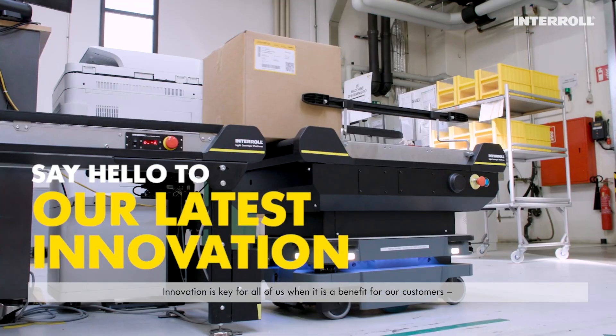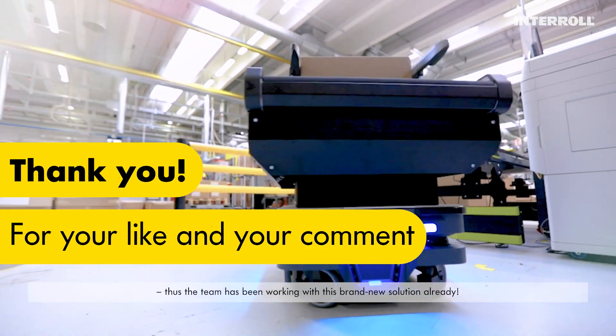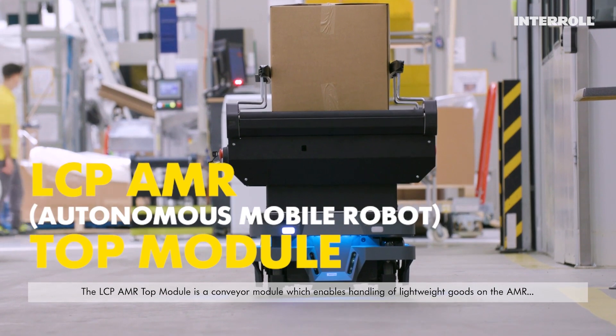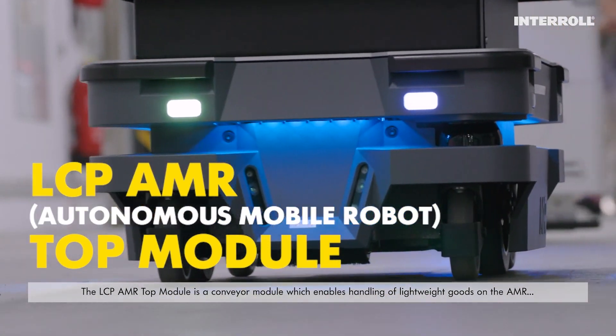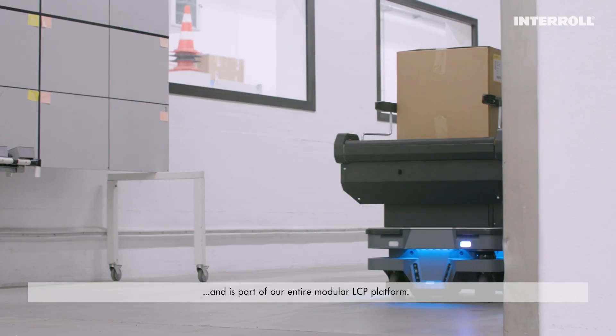Innovation is key for all of us when it is a benefit for our customers. Thus, the team has been working with this brand new solution already. The LCP AMR Top Module is a conveyor module which enables handling of lightweight goods on the AMR and is part of our entire modular LCP platform.